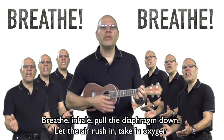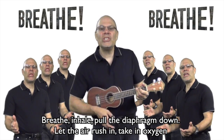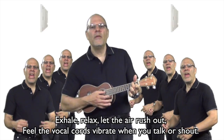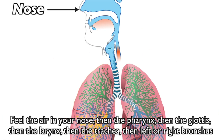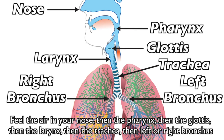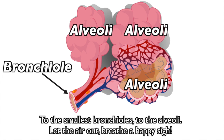Breathe — inhale, pull the diaphragm down. Let the air rush in, take in oxygen. Exhale, relax, let the air rush out. Feel the vocal cords vibrate when you talk or shout. Feel the air in your nose, then the pharynx, then the glottis, then the larynx, then the trachea, then left to right. Bronchus to the smallest bronchioles, to the alveoli. Let the air out, breathe a happy sigh.